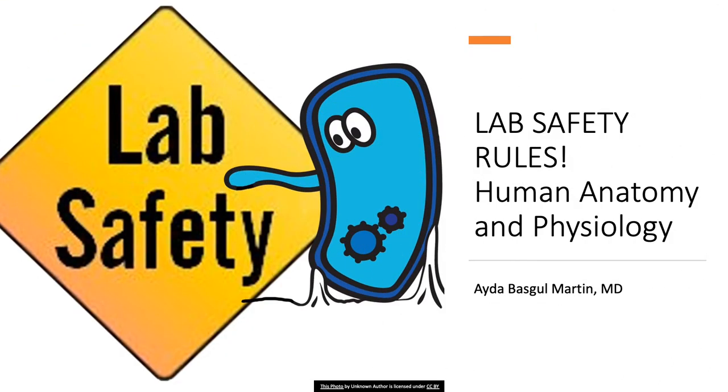Hi, I'm Aida Bashkin Martin and I will talk about the lab safety rules in human anatomy and physiology laboratories.